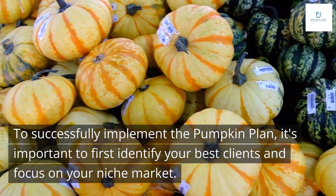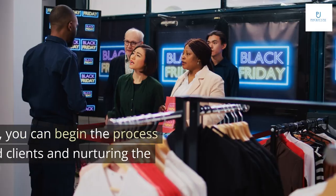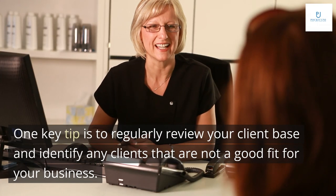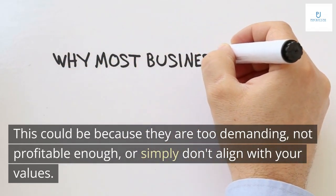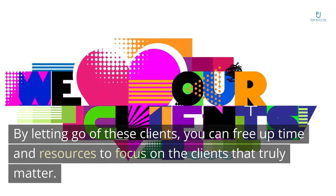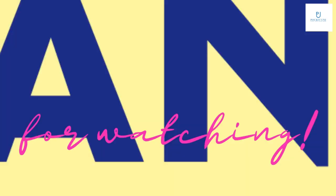To successfully implement the Pumpkin Plan, it's important to first identify your best clients and focus on your niche market. Once you've done that, you can begin weeding out the bad clients and nurturing the good ones. Regularly review your client base and identify any clients that are not a good fit — perhaps they are too demanding, not profitable enough, or don't align with your values. By letting go of these clients, you can free up time and resources to focus on the clients that truly matter.